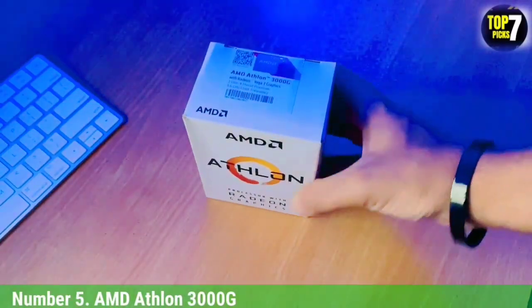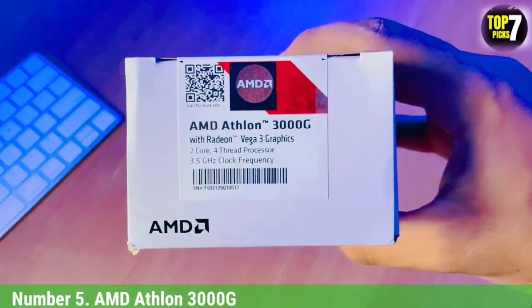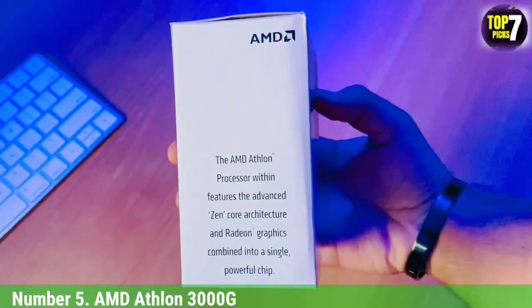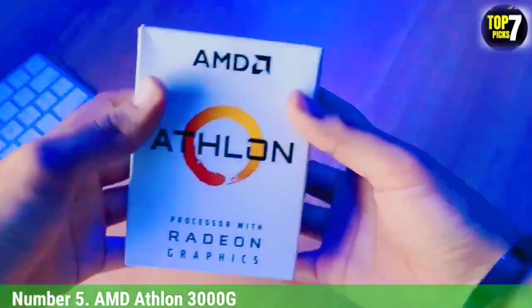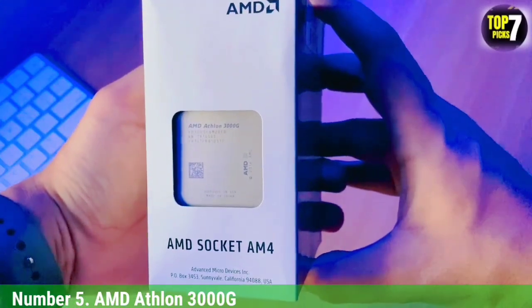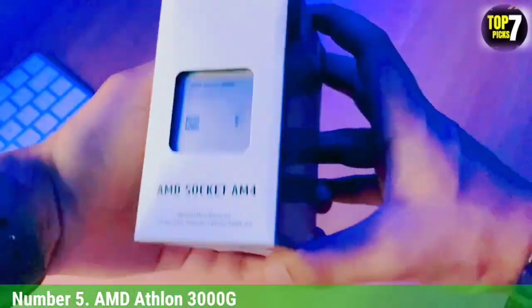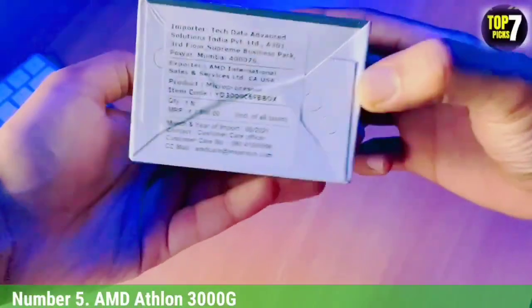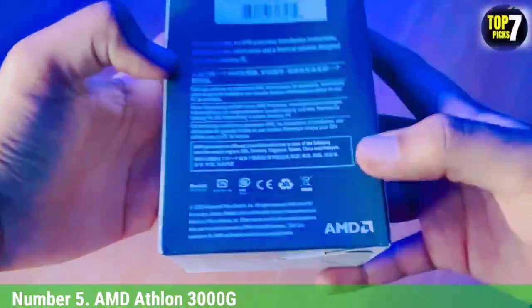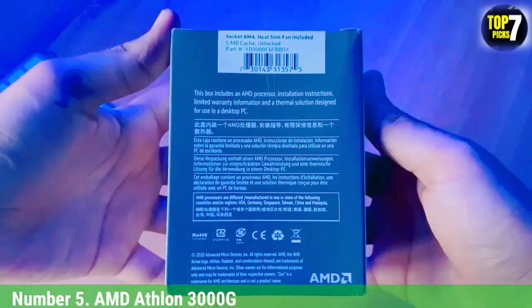Number 5: AMD Athlon 3000G. AMD Athlon processors are extremely popular in the budget space. These particular chips were above and beyond anything Intel had to offer until the new Alder Lake chips arrived on the market. You can probably get slightly better general performance with something like the Intel Pentium Gold G7400, but we think the Athlon 3000G is still an excellent CPU to consider. It's AMD's first Zen-based unlocked Athlon processor to hit shelves.